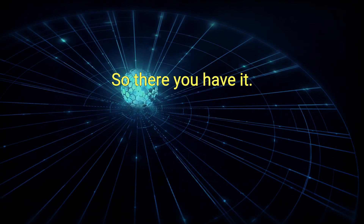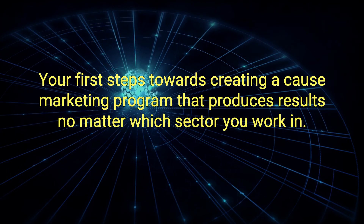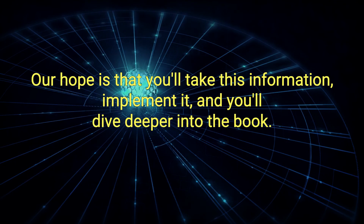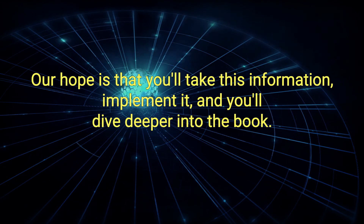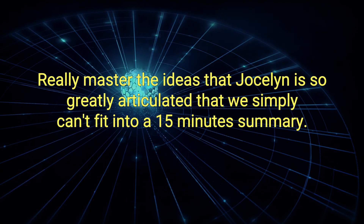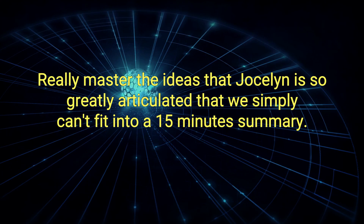So, there you have it — your first steps towards creating a cause marketing program that produces results, no matter which sector you work in. Our hope is that you'll take this information, implement it, and dive deeper into the book to really master the ideas that Jocelyn has so greatly articulated, which we simply can't fit into a 15-minute summary.